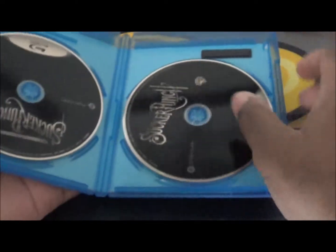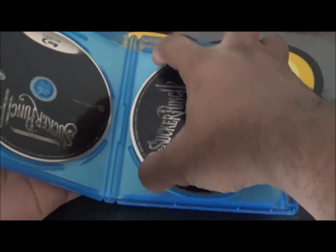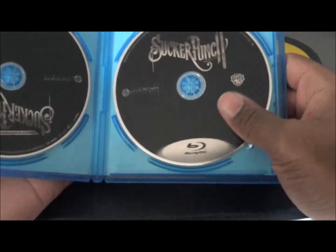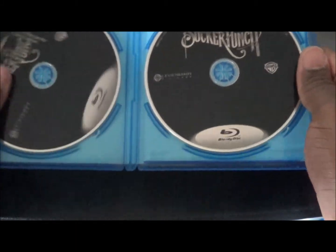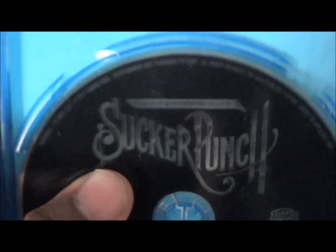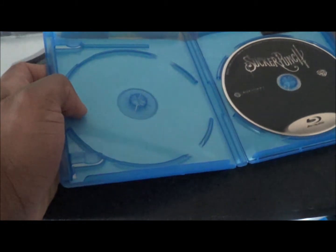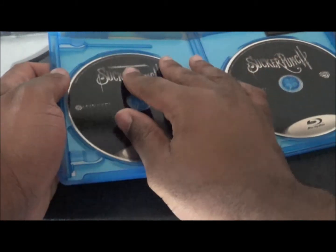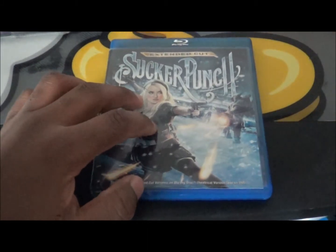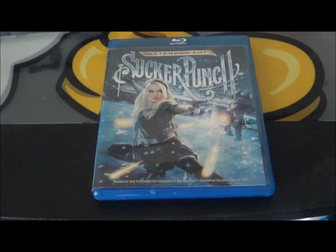Of course the disc is out of the case — let me see — no scratches, that's always a good sign. So this is the regular cut and this is the extended cut. Not bad, and it's not even an echo case, which is very good.